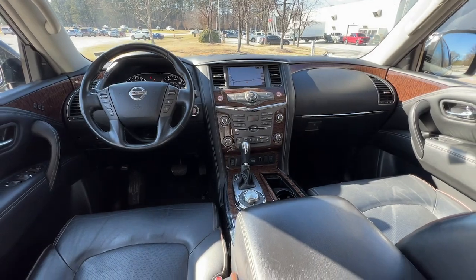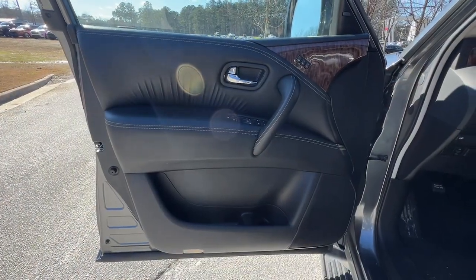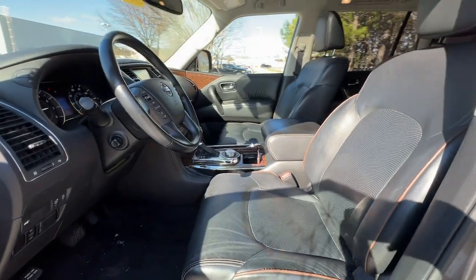Get the full-size SUV that's as capable as it is comfortable. This Armada does it all in style. See for yourself when you take it out for a test drive.